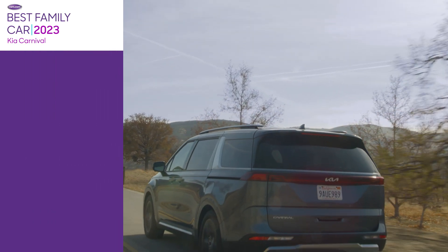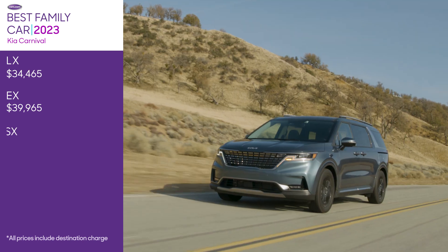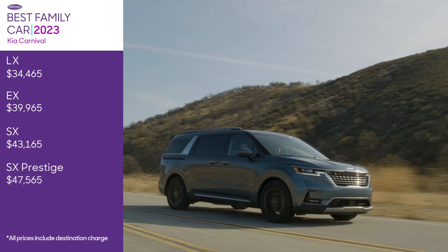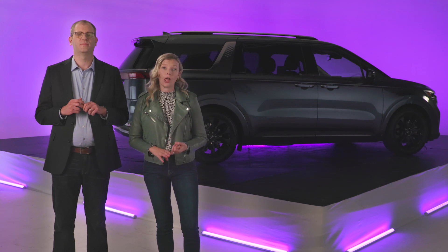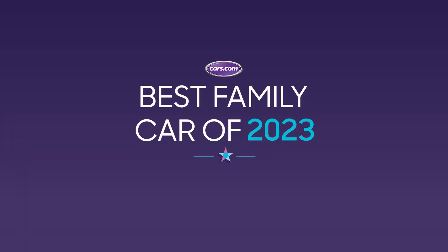Many families need to be budget-conscious, especially when it comes to a major purchase like a family vehicle. With a starting price of less than $35,000, the Carnival makes the minivan lifestyle affordable. The 2023 Kia Carnival is safe, flexible, and comes with plenty of toys for kids of all ages. That's why it's the best family car of 2023.